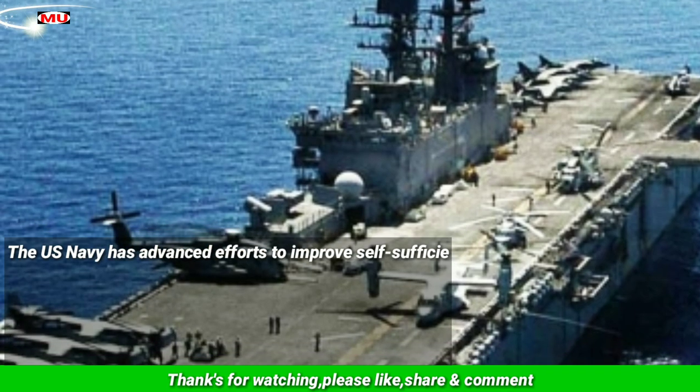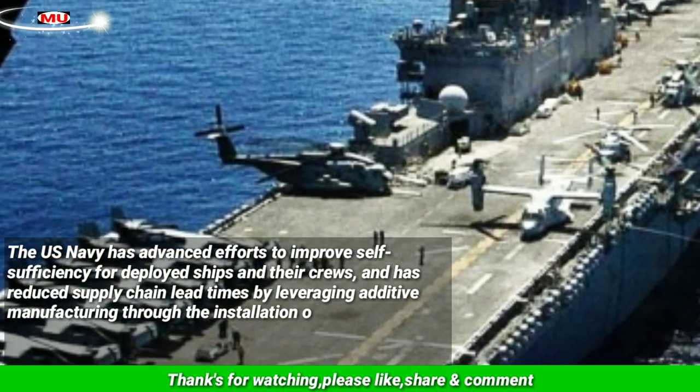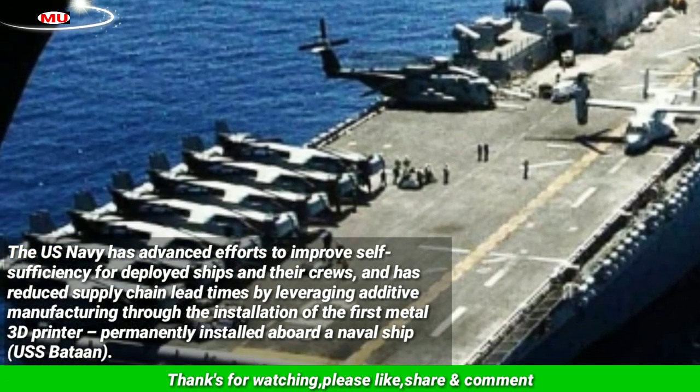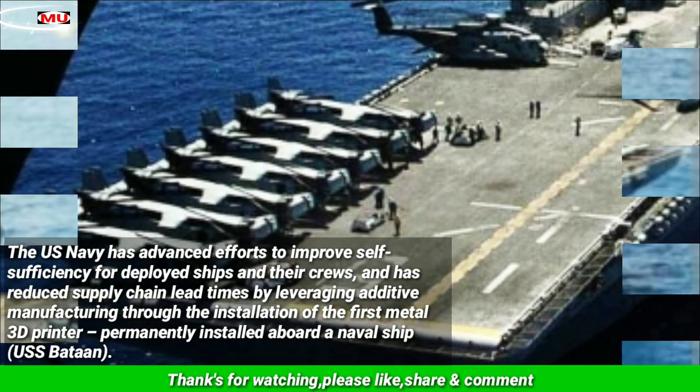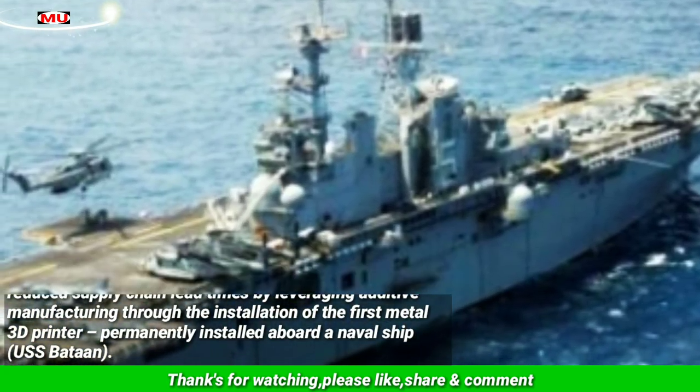The US Navy has advanced efforts to improve self-sufficiency for deployed ships and their crews, and has reduced supply chain lead times by leveraging additive manufacturing through the installation of the first metal 3D printer permanently installed aboard a naval ship, USS Baton.